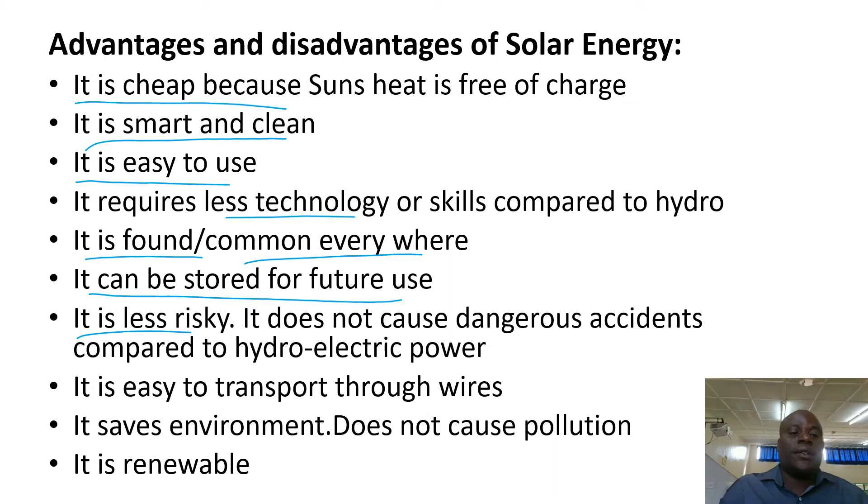It is less risky. It does not destroy like hydroelectric power — its accidents are less than those of hydro. It is easy to transport through wires.